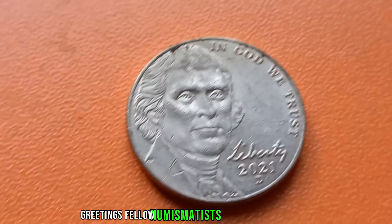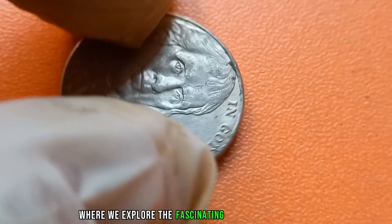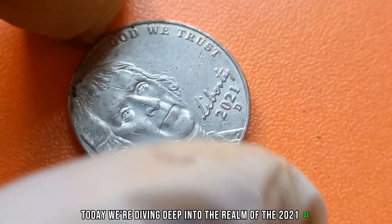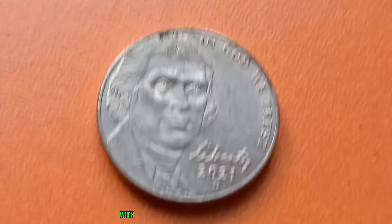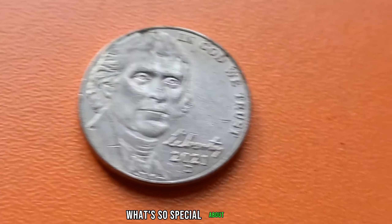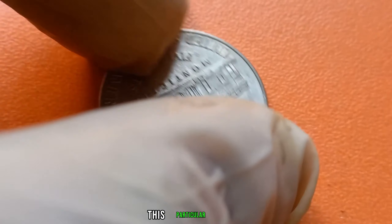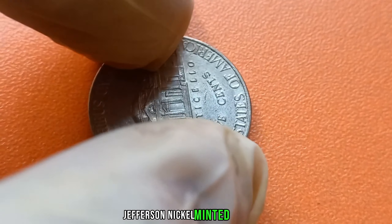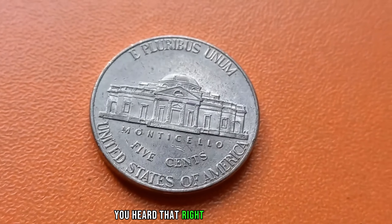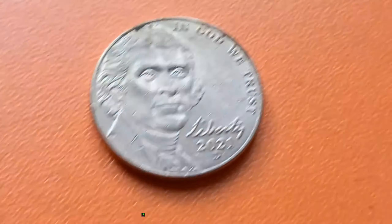Greetings, fellow numismatists and treasure hunters. Welcome back to our channel, where we explore the fascinating world of rare coins. Today, we're diving deep into the realm of the 2021 D. Jefferson nickel — a seemingly ordinary coin with an extraordinary story to tell. This particular 2021 D. Jefferson nickel, minted in Denver, holds a secret that could make you a millionaire. This humble coin, stamped with the D. Mint Mark, is currently valued at a staggering $1 million in today's market.